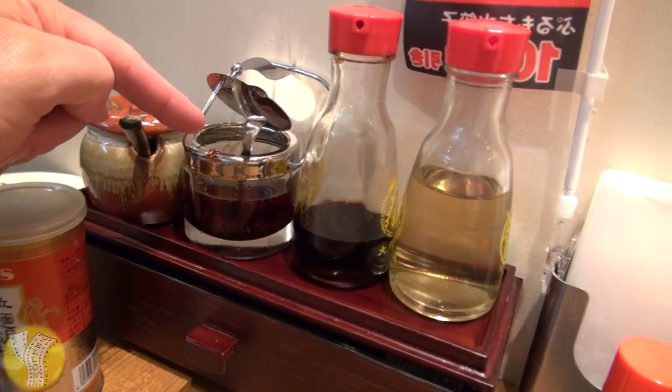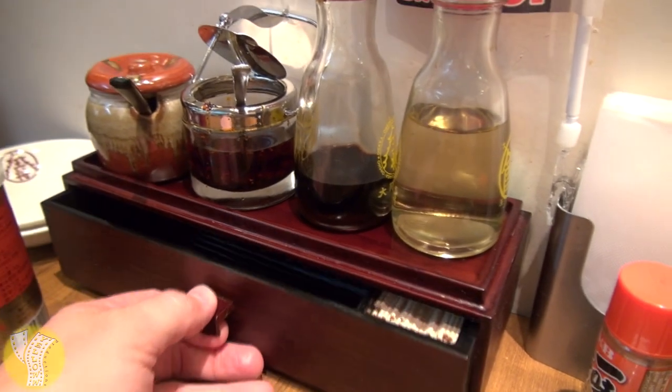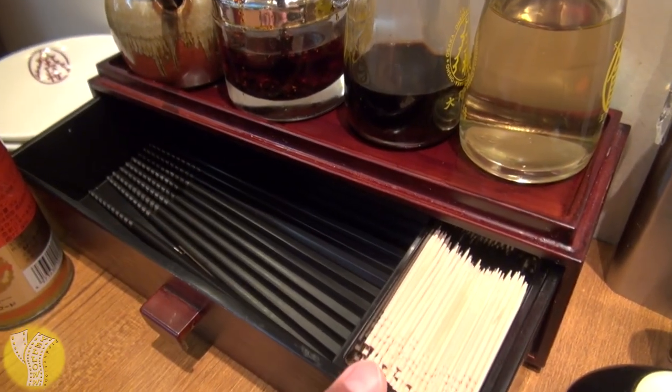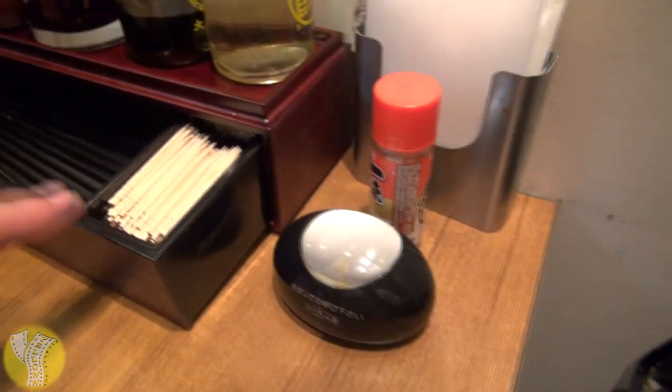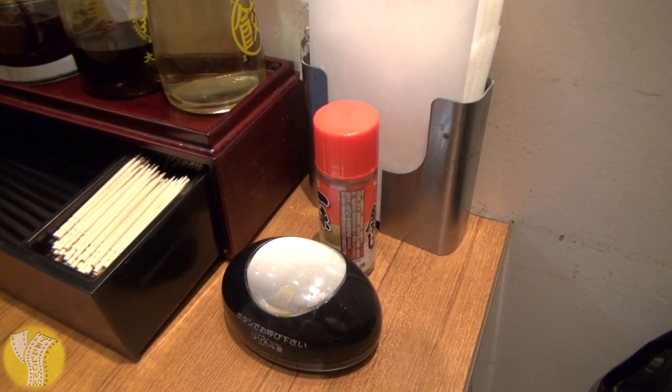On the table to go with your gyoza or ramen is white pepper, mustard, chili sauce, soy sauce, and vinegar. They've also got a little house that keeps chopsticks and toothpicks. If you need service, there's a button on the table — you push it and it calls the waiter or waitress.